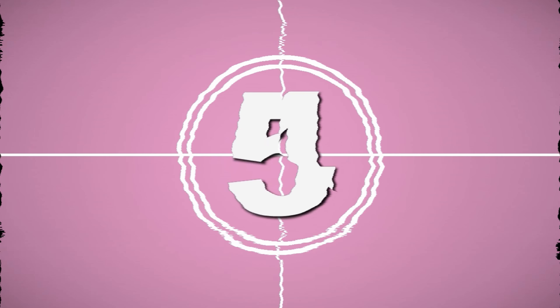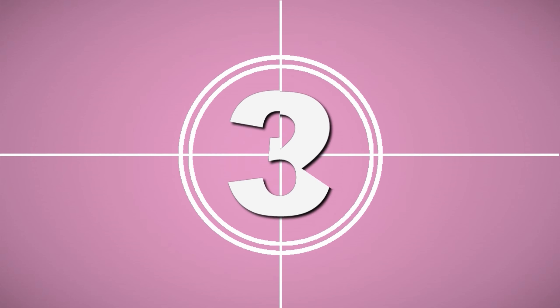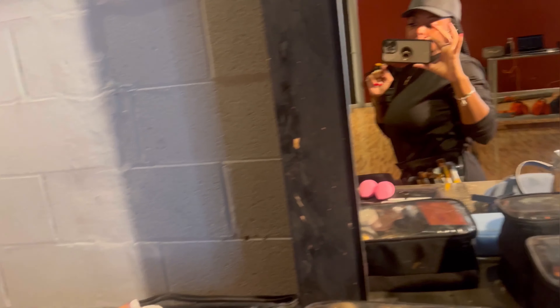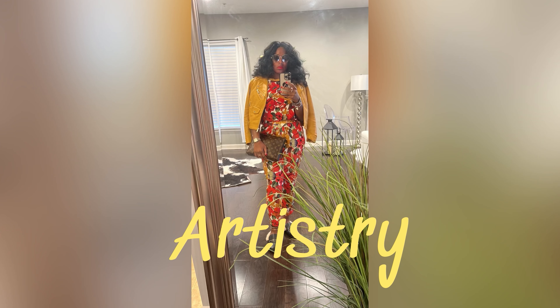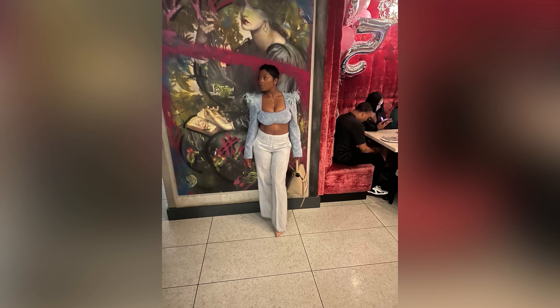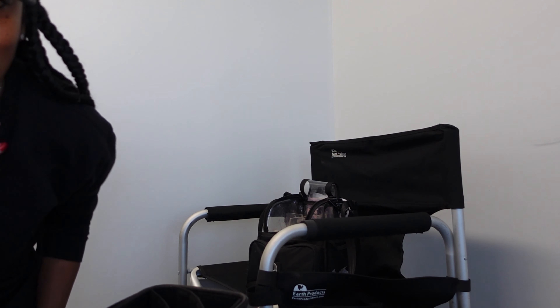So we're back with a new video. On today's gig, I will be doing a doctor who is auditioning.